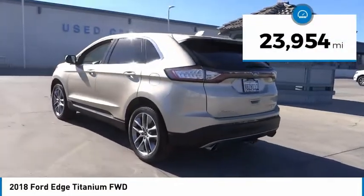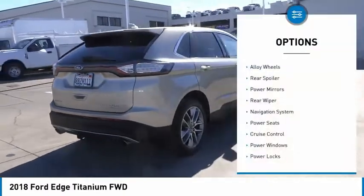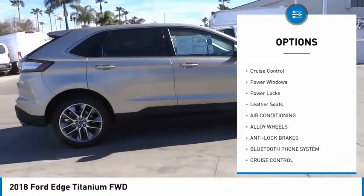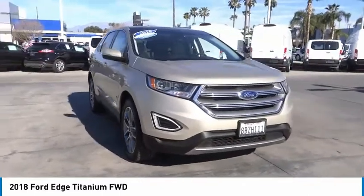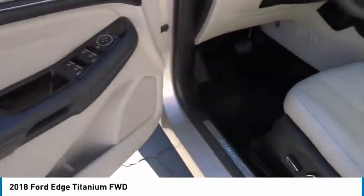This vehicle has less than 25,000 miles. Here are some of this vehicle's great options: alloy wheels, rear spoiler, power mirrors, rear wiper, navigation system, power seats, cruise control, power windows, power locks, and leather seats. Your new ride is just a phone call away.